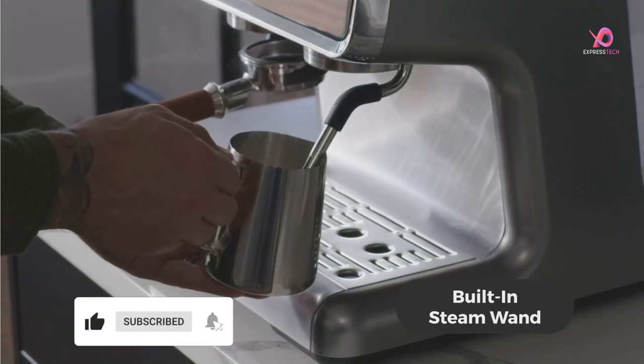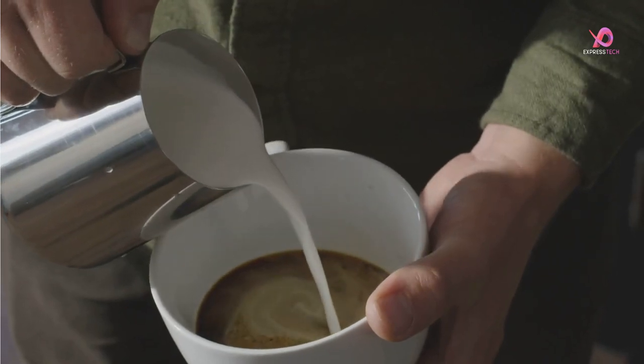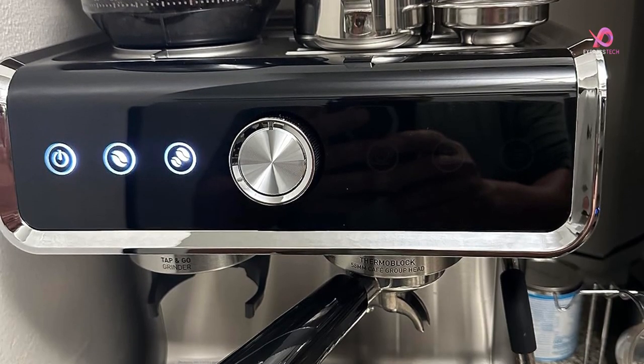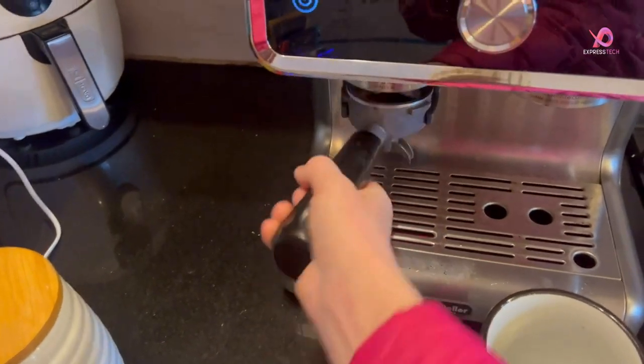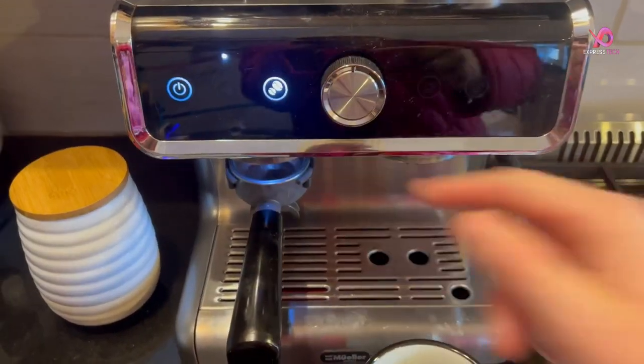Not only does this espresso machine deliver exceptional performance, but it's also easy to clean for added convenience — say goodbye to complicated maintenance routines. Upgrade your coffee experience with the Mueller Premium Espresso Machine, an all-in-one solution that brings out the best flavors in every cup.